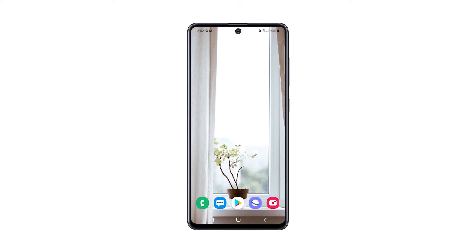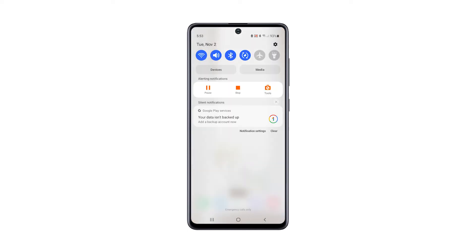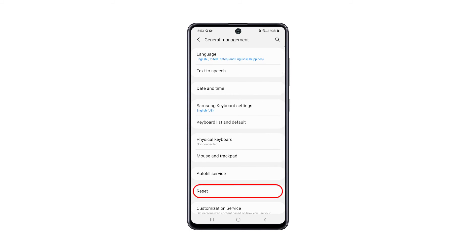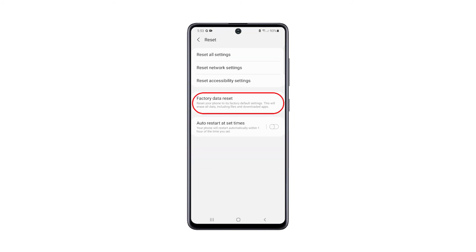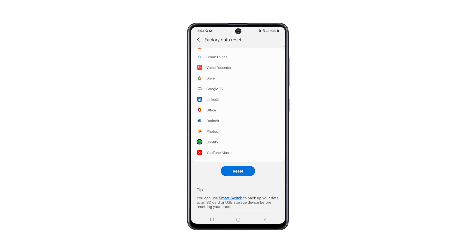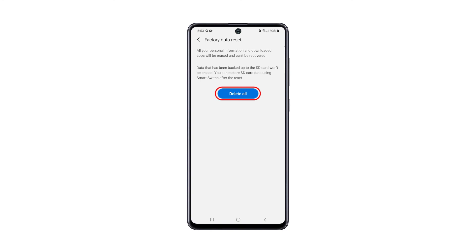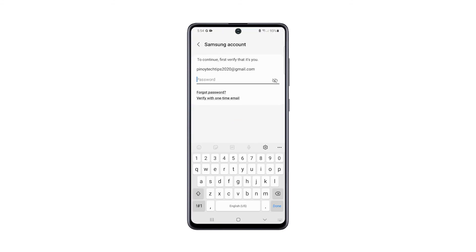When you're ready, follow these steps to reset your phone. Swipe down from the top of the screen and tap the Settings icon. Scroll all the way down and tap General Management, then tap Reset and choose Factory Data Reset. Scroll down and tap the Reset button. If prompted, enter your security lock, tap Delete All, and enter your password.